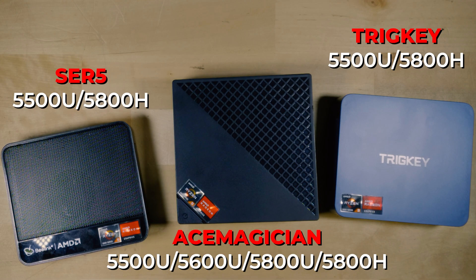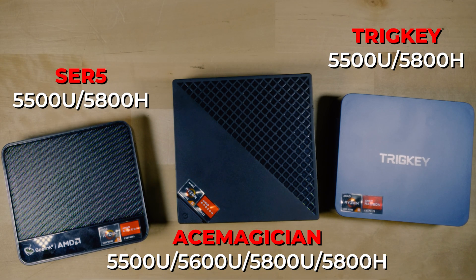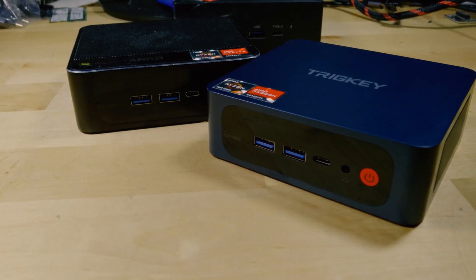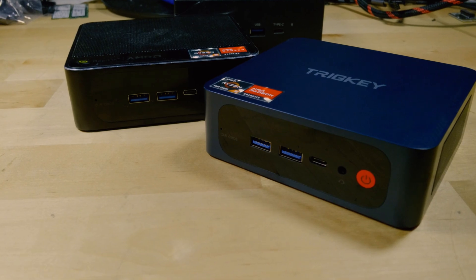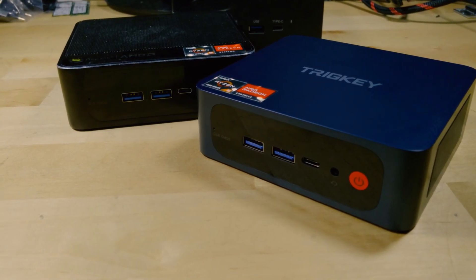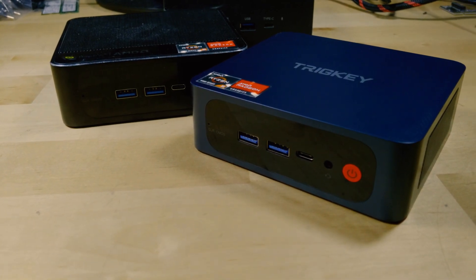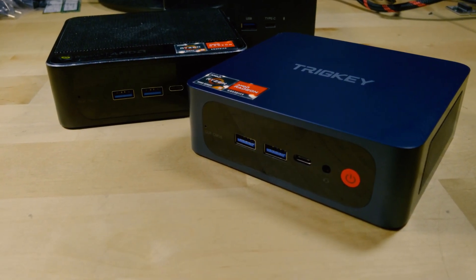At the price point this reaches, it is competitive enough. There is a model with this exact chassis that gives you the 5800H, which will give you nice increases in CPU performance and a small bump with the GPU as well — definitely something to consider. In general, though, it's not a bad system for the price.